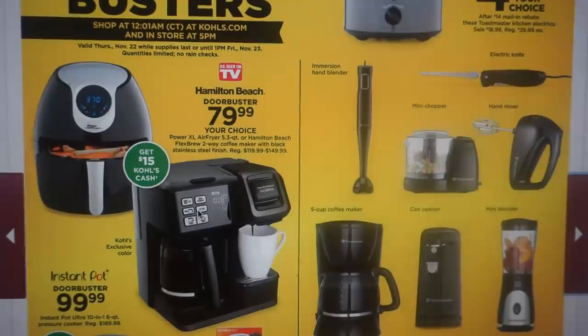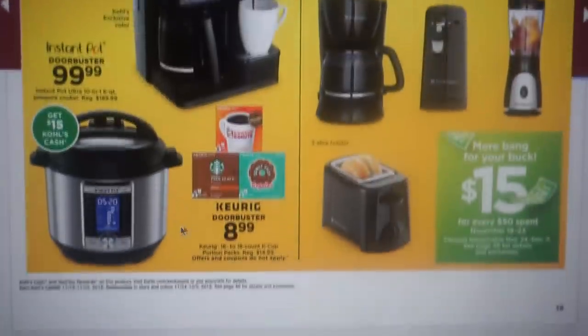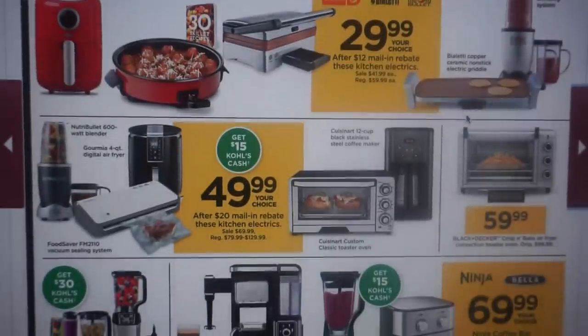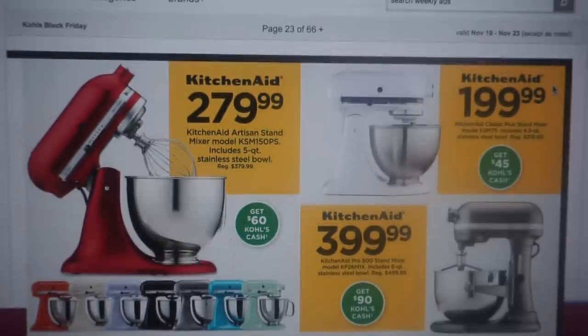Here are more door busters — the air fryer, the Flex Brew Coffee Maker at $79.99, and the Instapot 10-in-1 6 quart for $99.99. And we have the KitchenAid Mixer at $279.99 with $60 back in Kohl's Cash, and another KitchenAid Mixer at $199.99 with $45 back in Kohl's Cash.